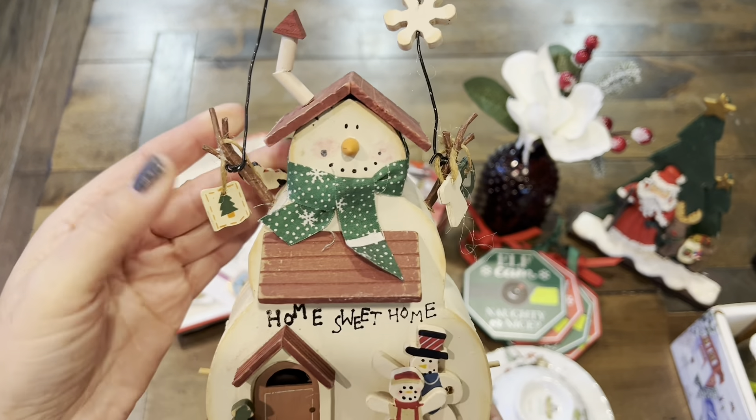Super cute! So that's it for my haul for Thrifty Thursday or Thrifted Treasures. I hope you guys enjoyed it. Have you guys found any fun ornaments at your local thrift shop? Let me know, and also comment down below which of these items were your favorite. Thanks again for watching. See you next time. Bye!